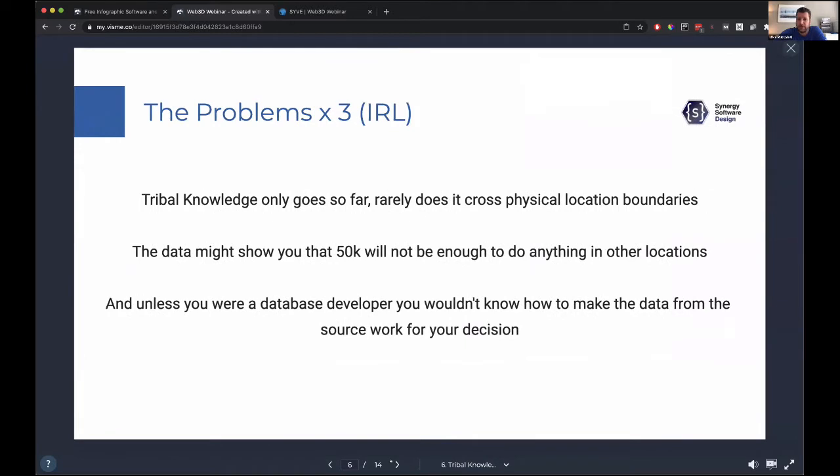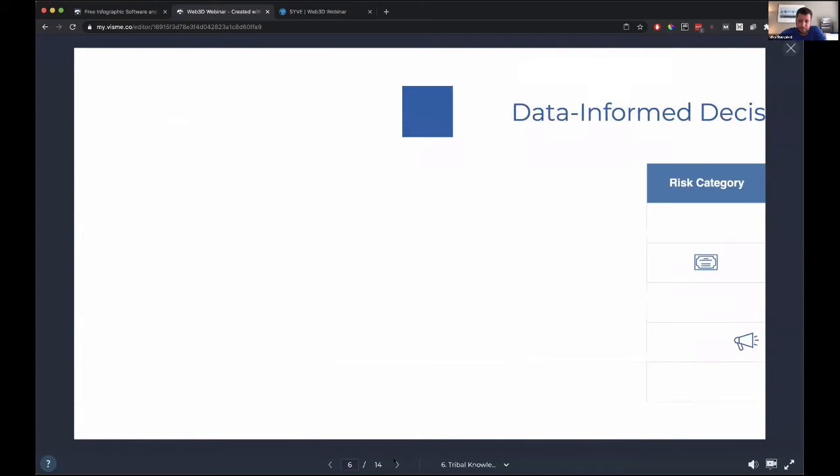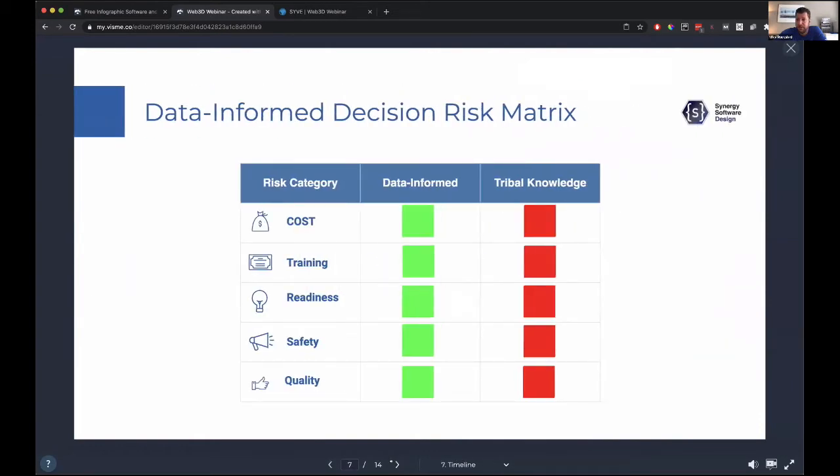Tribal knowledge will only go so far — it doesn't cross physical location boundaries. If you're working with budgets, it may not be enough, and unless you're a database person it's very difficult to make data usable in a repeatable way. Basically, we're just trying to do a risk analysis and risk mitigation. If you do data-informed decisions, you're going to see green results in cost, training, readiness, safety, and quality. If you do it based off tribal knowledge, every single one of those is at risk.